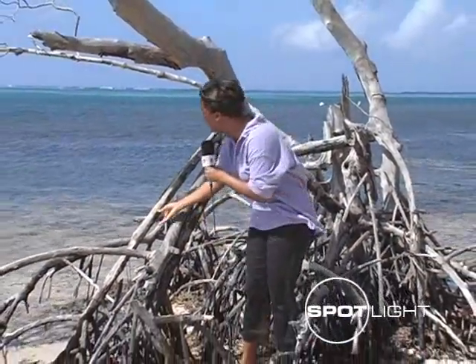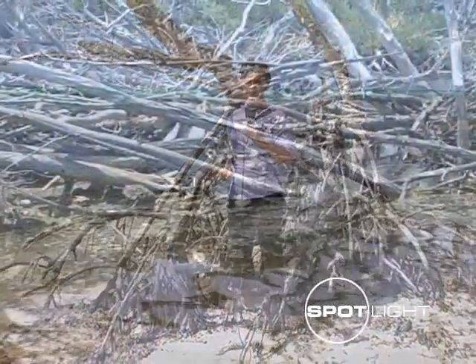Next up, the Department of Environment plans to restore the mangroves along South Sound. As you can see, dozens of dry, brittle branches are still lining the coast.